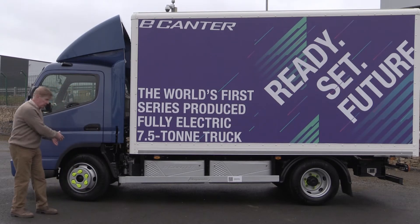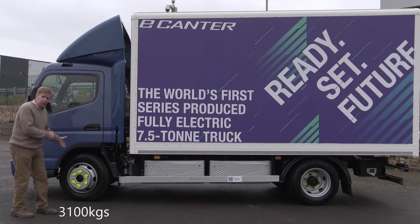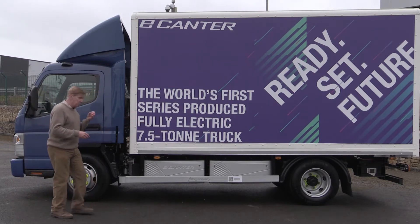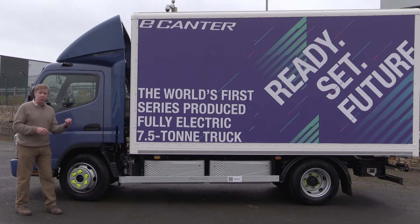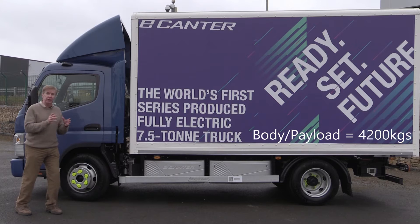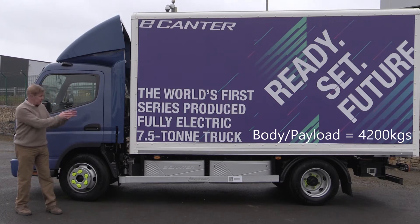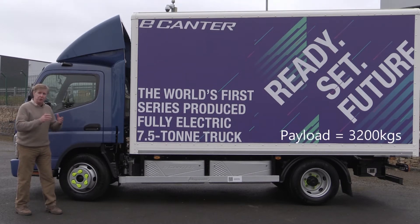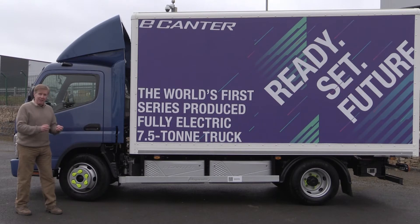The plated weight at the front is 3,100 kilograms, and at the rear 5,540 kilograms. Payload-wise, we're talking about a body and payload allowance of 4,200 kilograms. That translates to this vehicle here - bodied, ready, on the road - carrying a payload of over three tonnes: 3,200 kilograms. And that's electric as well. This is a perfect vehicle for urban delivery.